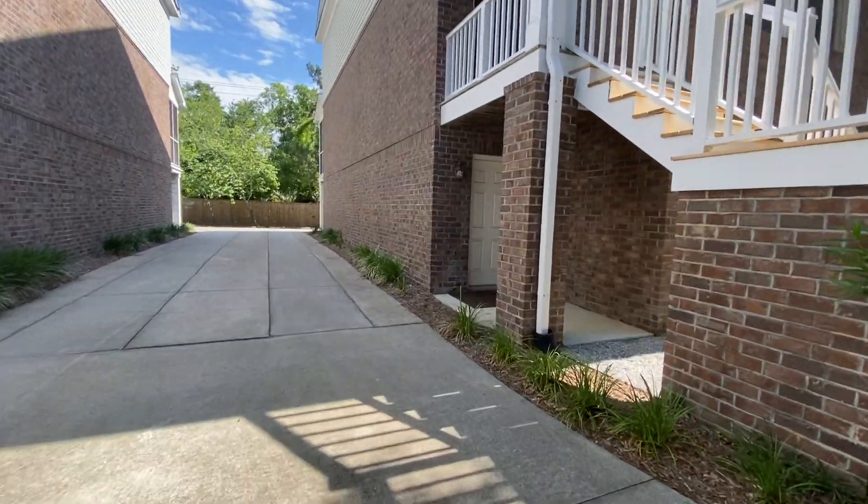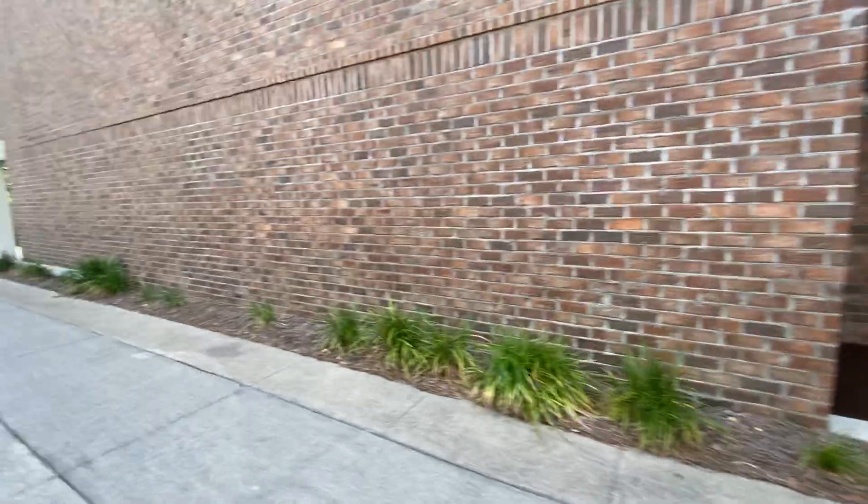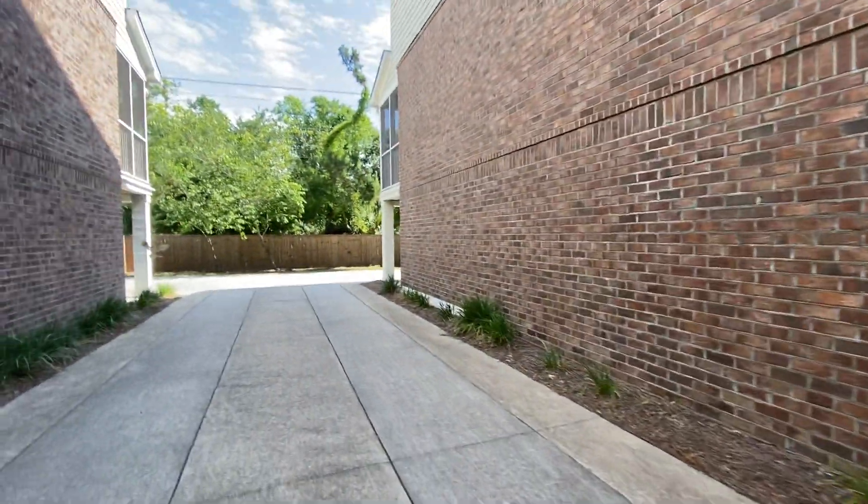We will walk to the backyard so that you can see it. There's the front entry door along with mail slot — front entry door to the garage, that is.